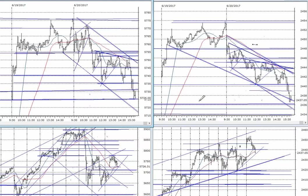Hello again everybody, it's Harry Boxer, the technical trader at TheTechTrader.com. It's Tuesday, June the 20th, and these are the charts of the day.